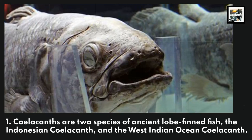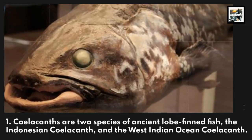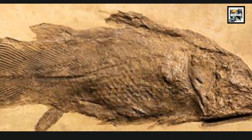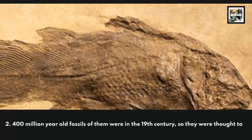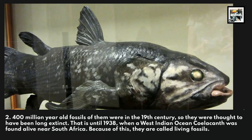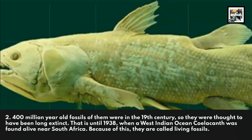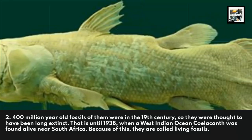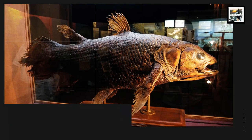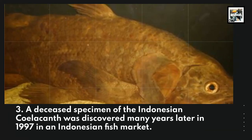Coelacanths are two species of ancient lobe-finned fish: the Indonesian coelacanth and the West Indian Ocean coelacanth. 400-million-year-old fossils were found in the 19th century, so they were thought to have been long extinct — until 1938, when a West Indian Ocean coelacanth was found alive near South Africa. Because of this, they are called living fossils. A deceased specimen of the Indonesian coelacanth was discovered later in 1997.